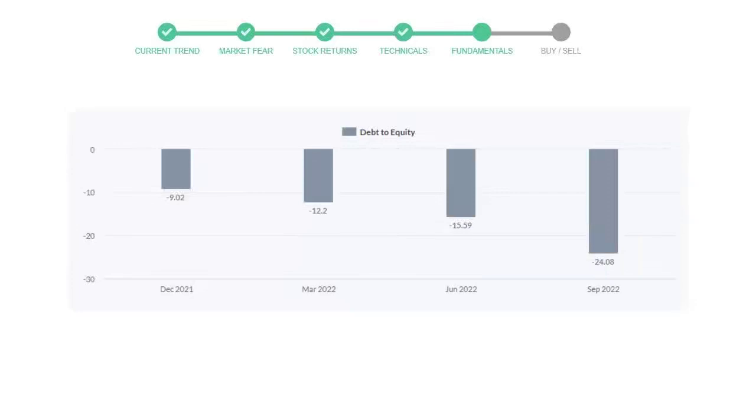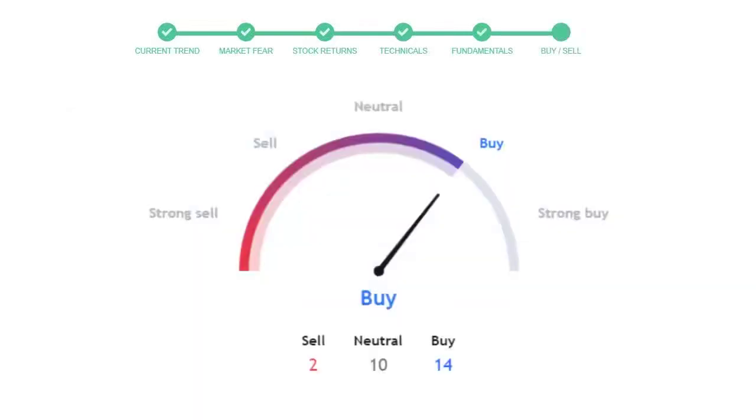Let's see the debt numbers. The debt-to-equity ratio tells us how much the company is in debt. In the first quarter it was negative 9.02, then it decreased to negative 12.2, then in the third quarter it went down to negative 15.59, and in the recent quarter the debt score declined to negative 24.08. Generally this ratio should not be over 2.0.